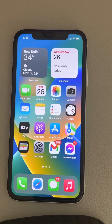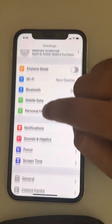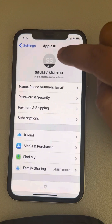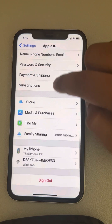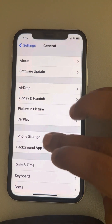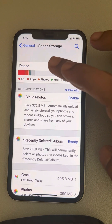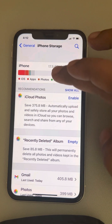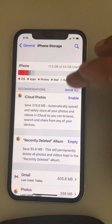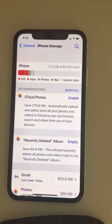The second option is to free up some storage space. Go to Settings, then go to General, then iPhone Storage. If your iPhone storage is almost full, delete large photos, videos, or remove apps you don't use to free up space. This is also one of the fixes.